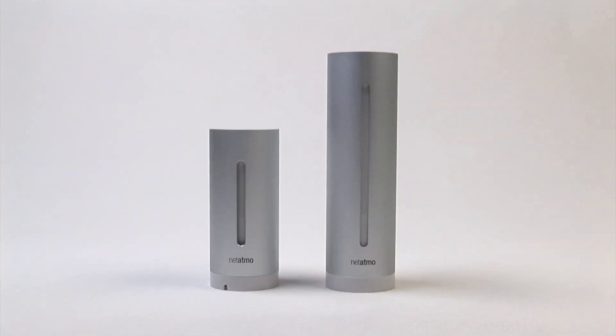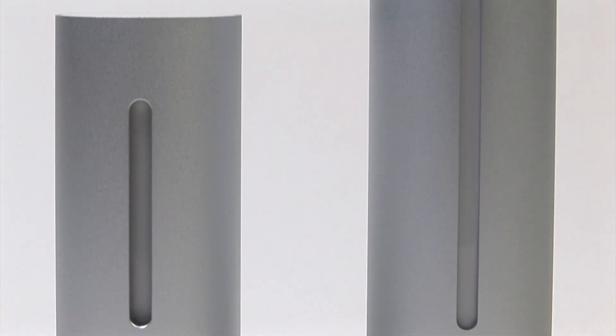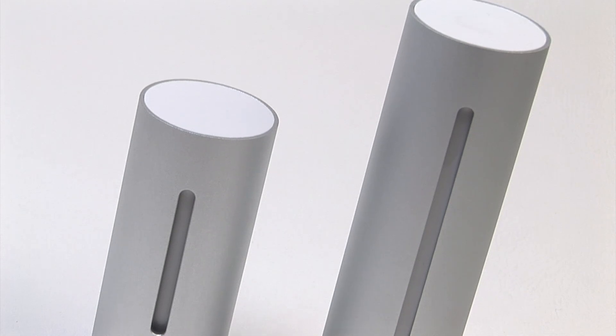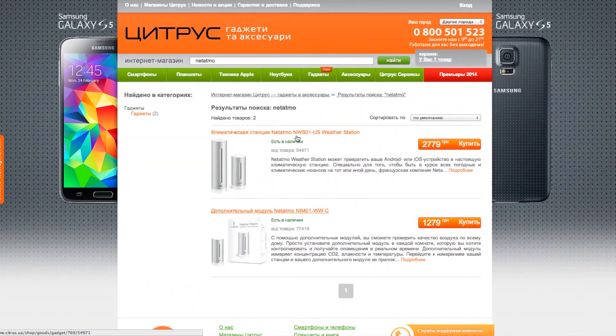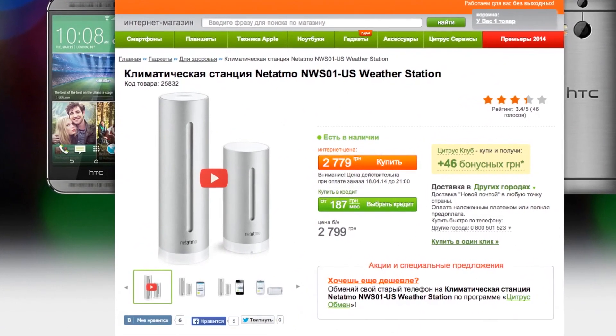The entire system actually consists of only two sensors. They feature an Apple-style, lean and elegant design. So this personal weather station is certainly available in the official Apple Store, although that is not the only place where you can buy it. You can also go to Citrus.ua or other gadget and accessories retailers if you like.